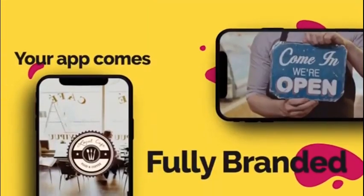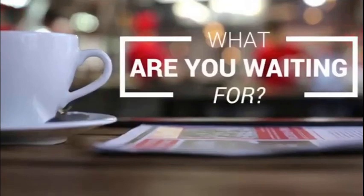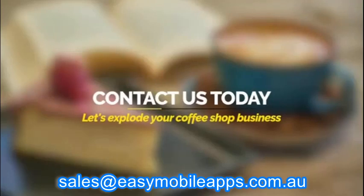Your app comes fully branded with your own theme and style. So, what are you waiting for? Contact us today to get started and explode the growth of your coffee shop business. Thanks.